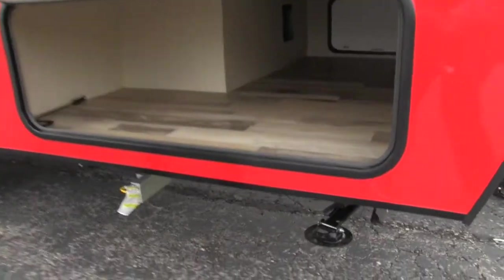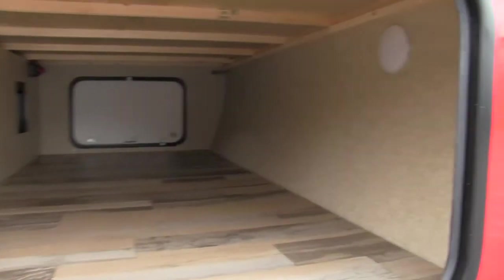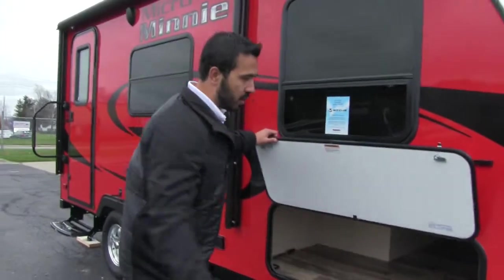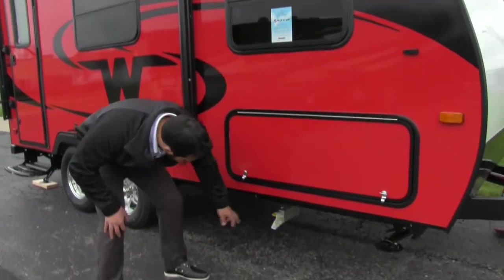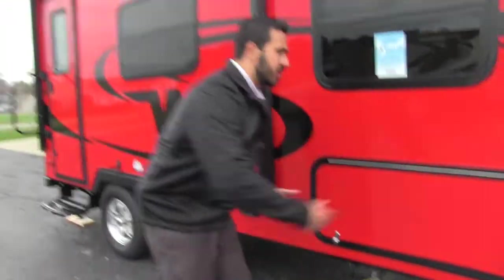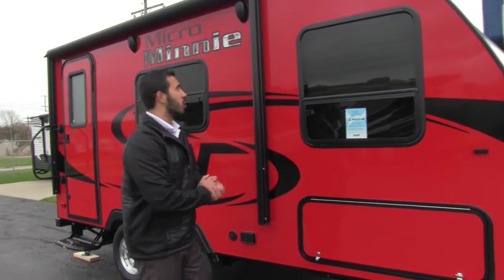So we take a look in our pass-through — look at that storage. Huge, huge storage. Just because it's a short coach doesn't mean it has to be short on storage. You still have a lot of things you want to bring, and you have plenty of space right there. Also, right underneath, if you want a grill, they've got you covered. Take a look right there — your quick connect for your propane. That way it just pulls off your tank so you can store your grill right in there, pull it out, set up your outside kitchen. You're golden.